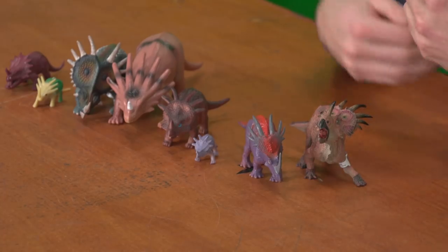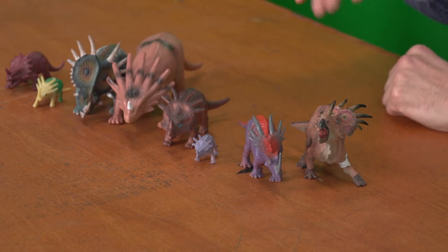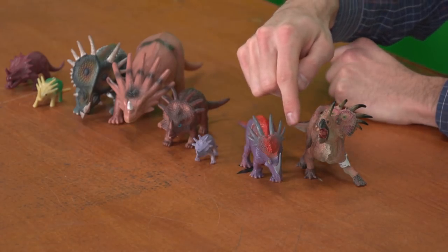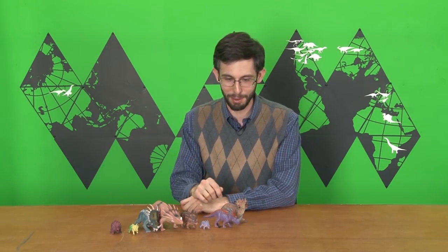There have been a number of other Styracosaurus species named over the years. Some of them have been sunk into albertensis. Some have been found to be not Styracosaurus at all — they just had parietal spikes and for a while we were saying, oh, it has parietal spikes, probably Styracosaurus. Parietal spikes — you will all know what parietal spikes are by the end of this video, I promise.